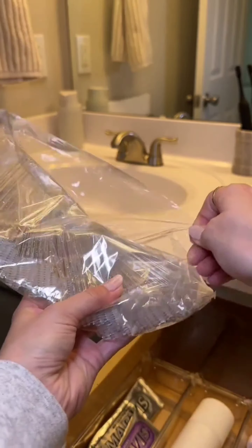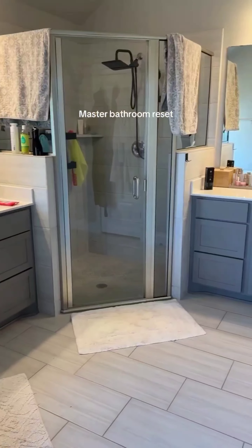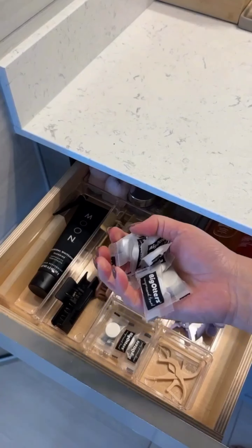I've restocked my bathroom with essential personal care items including toothpaste, contact lens solution, eyelash brushes, facial gloves, and makeup remover wipes. My bathroom is now fully stocked and ready for daily use. I've also given my master bathroom a thorough reset, starting by clearing out clutter and restocking my drawers with essentials like toothpaste, toilet tablets, and floor cleaning sticks.